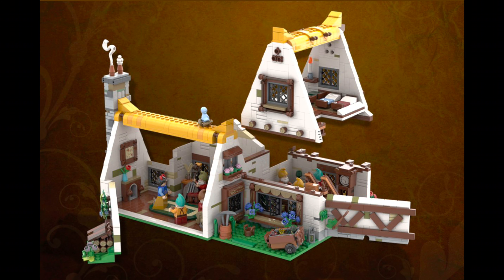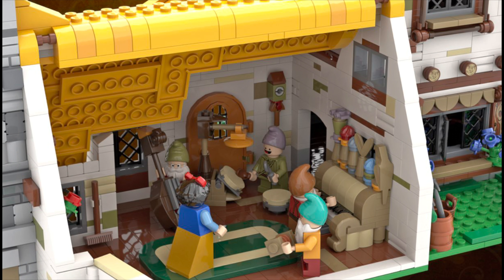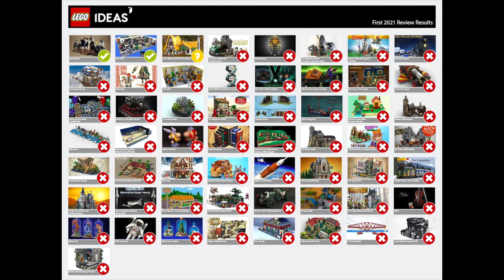In fairness, it's always a bit tricky when a set is proposed in an already-ongoing theme, like Disney Princess, which is why I think the modulars never get picked as well.